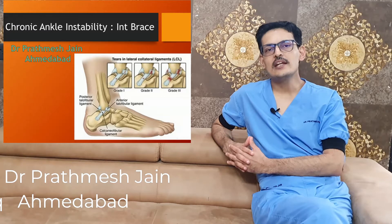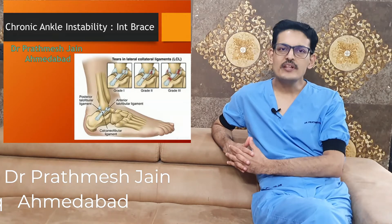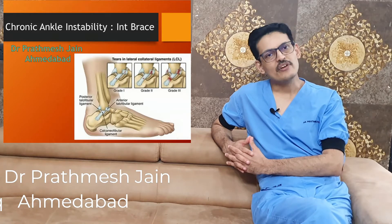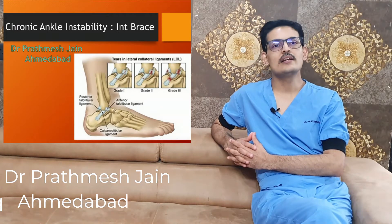The ATFL ligament — that is the anterior talofibular ligament — is one of the main ligaments of your ankle, and whenever there is an ankle sprain, there is an injury to the ATFL ligament. If it does not heal well, it causes a lateral ankle instability.